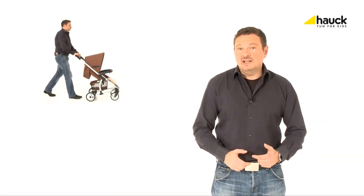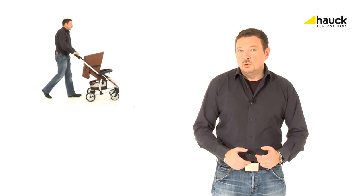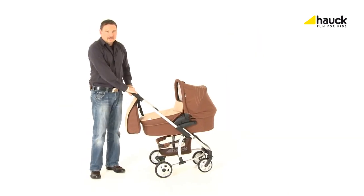Fully equipped right from the beginning — that is possible with the Malibu from Hauk. Whether in combination with the baby pram, the car seat group zero plus, or as a sporty buggy, the Hauk Malibu is the right choice for every situation.